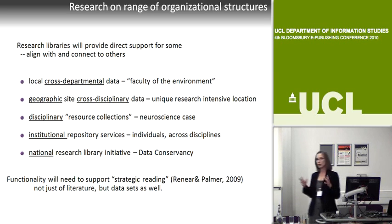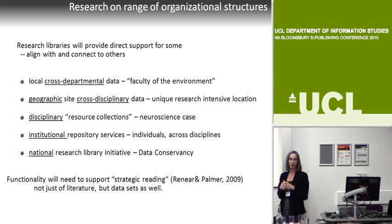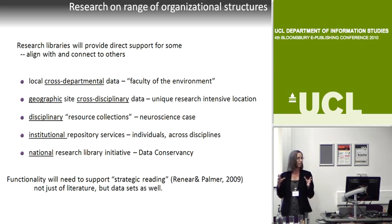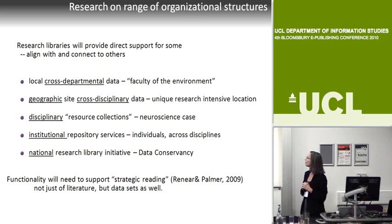A third study was disciplinary-oriented—the development of a resource collection in neuroscience. Then the fourth type is an institutional repository, where many are just starting to understand what it means to bring in data and finding their processes don't work well for that. I won't spend much time on the Data Curation Profiles Project because Scott Brandt will be talking about it tomorrow, but I will touch on the methods, because we're bringing those forward into the Data Conservancy.